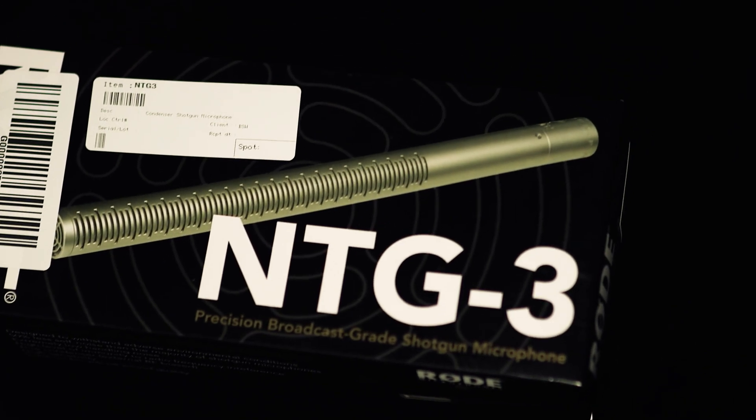As a baseline comparison, we're using one of our favorite video microphones right now, the Rode NTG3 shotgun microphone. So let's head on over and check out what the Neumann BCM-705 has to offer.